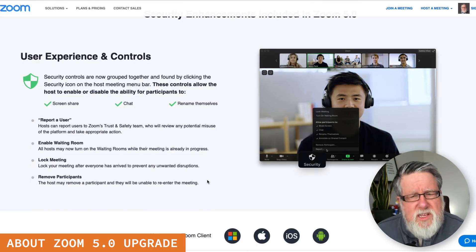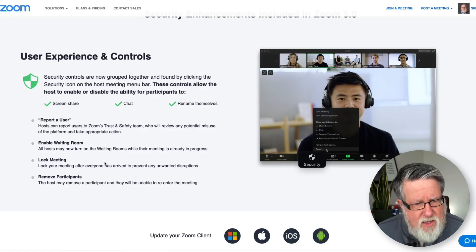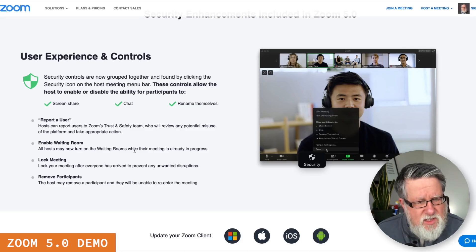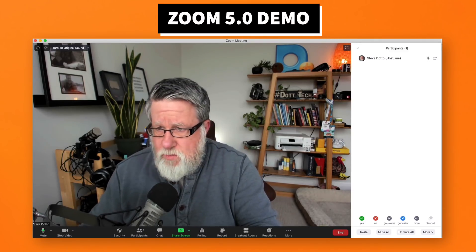The new things that they've added — most of them will appear to the average user right in the user controls at the bottom — where you can now report a user. There are some changes to how the waiting room works, as well as the ability to lock meetings and remove participants.